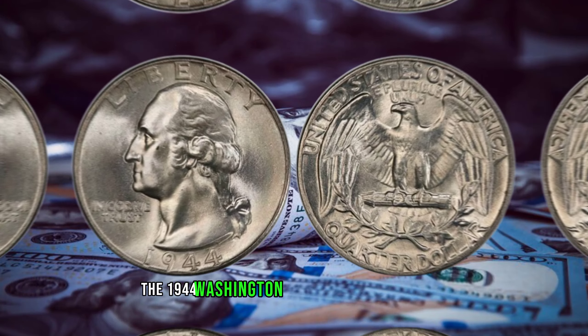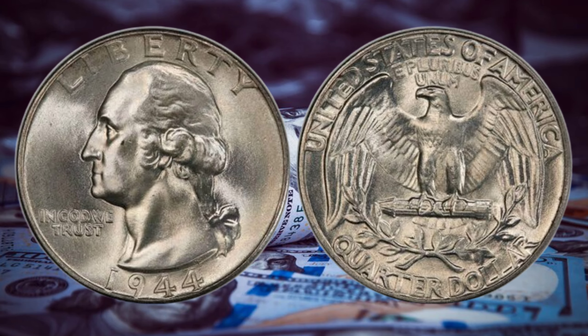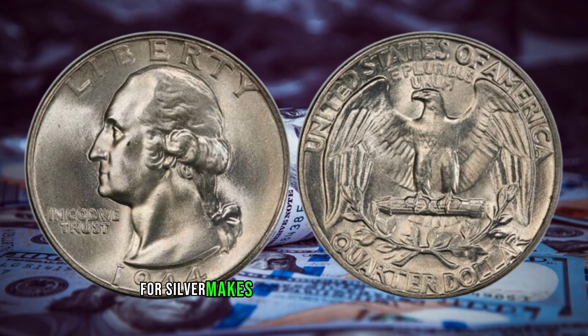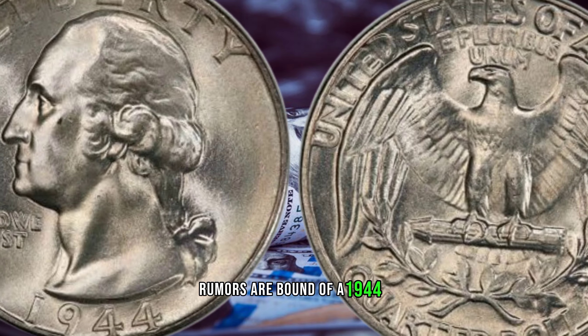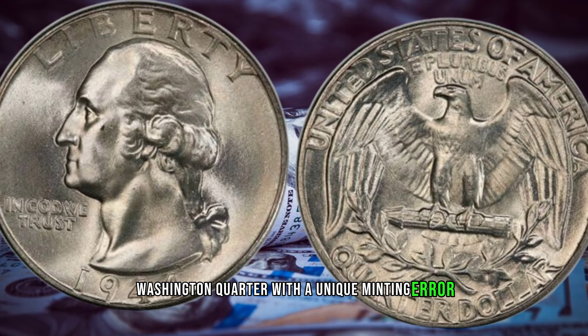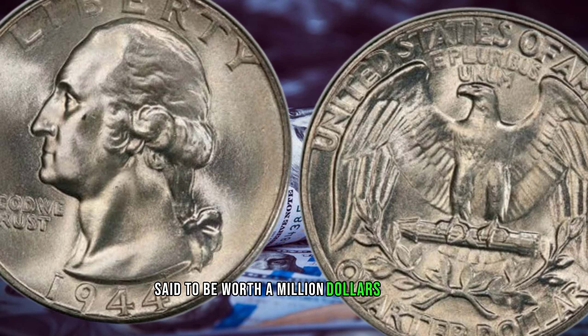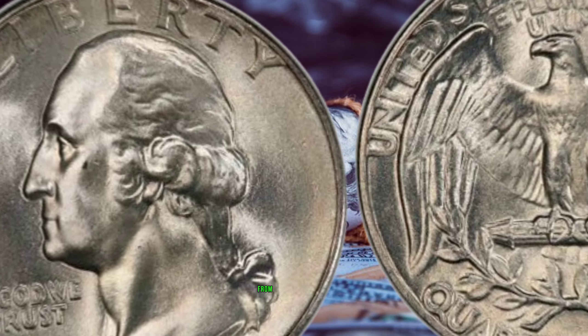The 1944 Washington quarter is predominantly composed of 90 percent silver, contributing to its weight and shine. The wartime demand for silver makes this coin even more intriguing. Rumors abound of a 1944-S Washington quarter with a unique minting error, said to be worth a million dollars or more, and we'll explore the features that distinguish this rare variety from the rest.